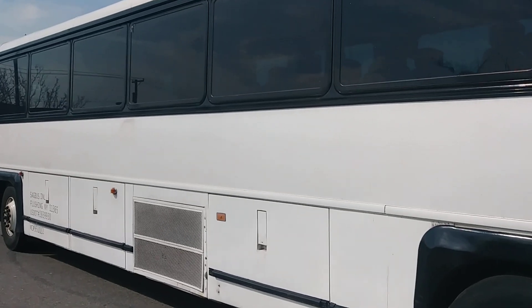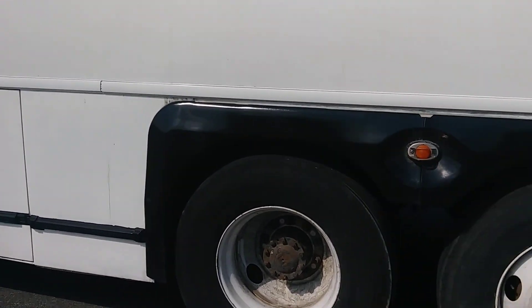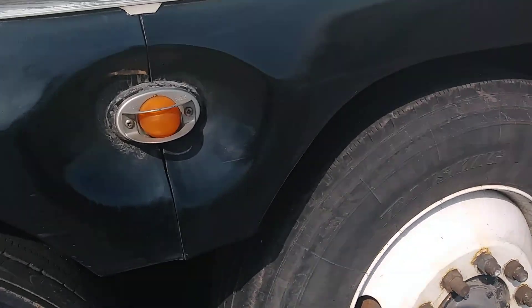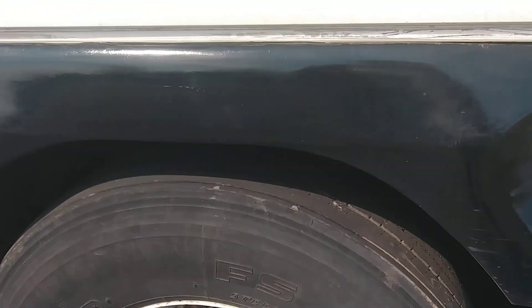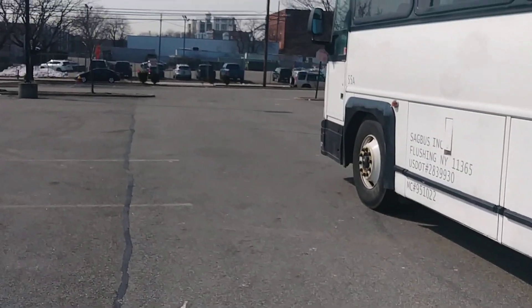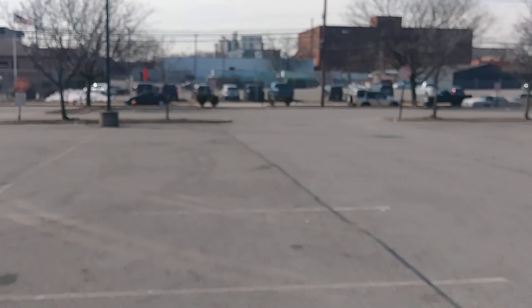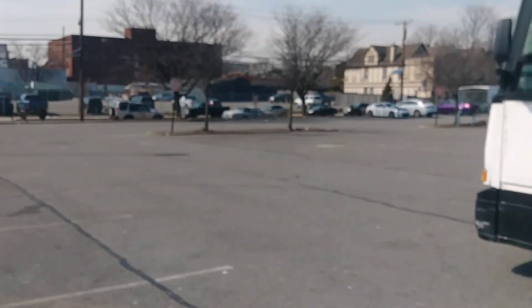This bus is ready to hit the road. Excellent tires all the way around. Body's pretty solid, no rust. Again, this bus is ready for the road.